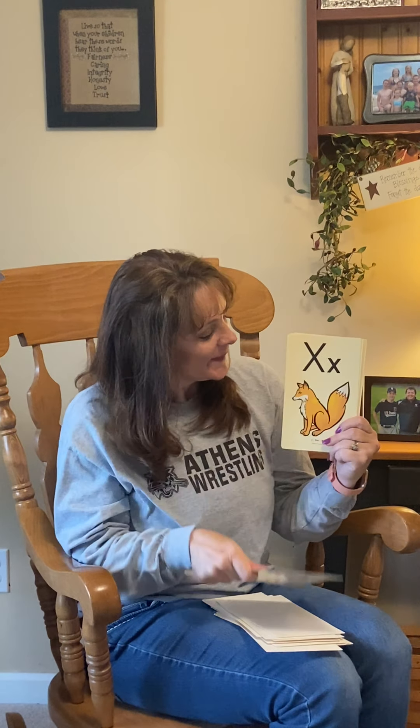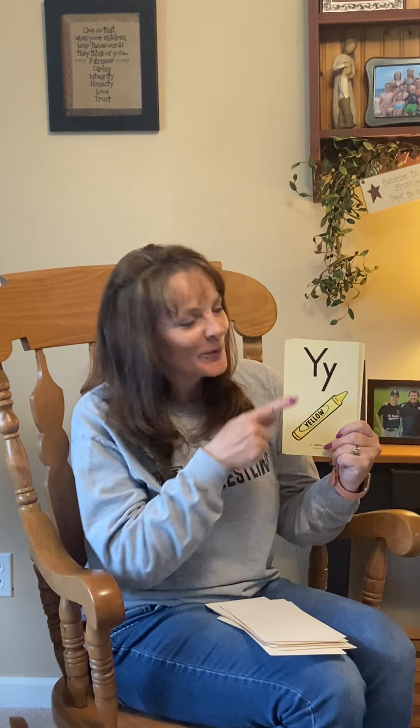W, Wind, W. X, Fox, X. Y, Yellow, Y. And Z, Zebra, Z. Good job — you did the whole alphabet!